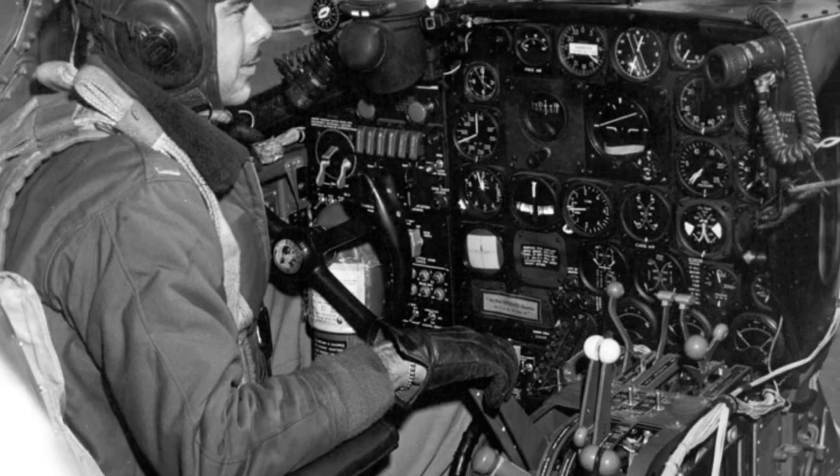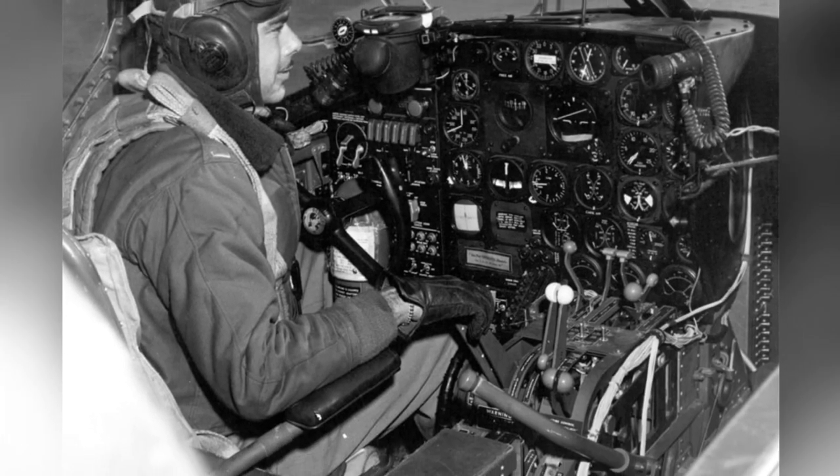A photo of the cockpit and instrument panel of an A-26 Invader plane, but the date is not known.